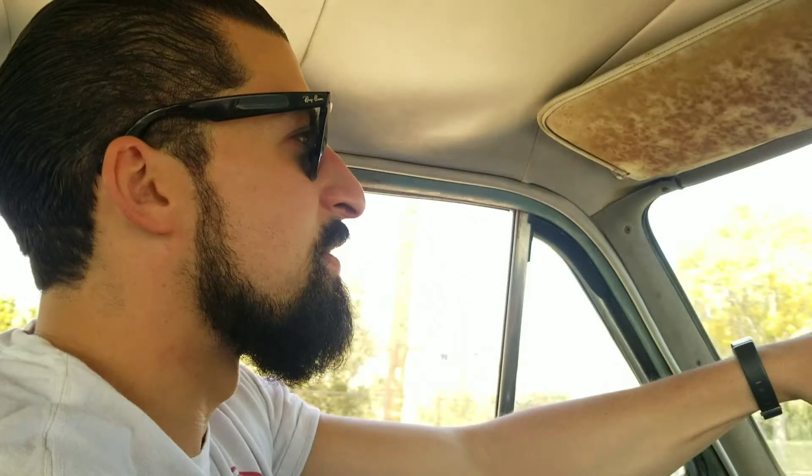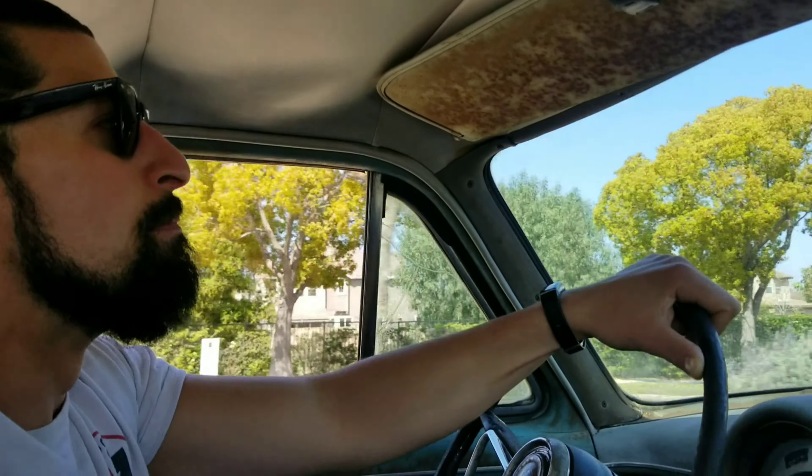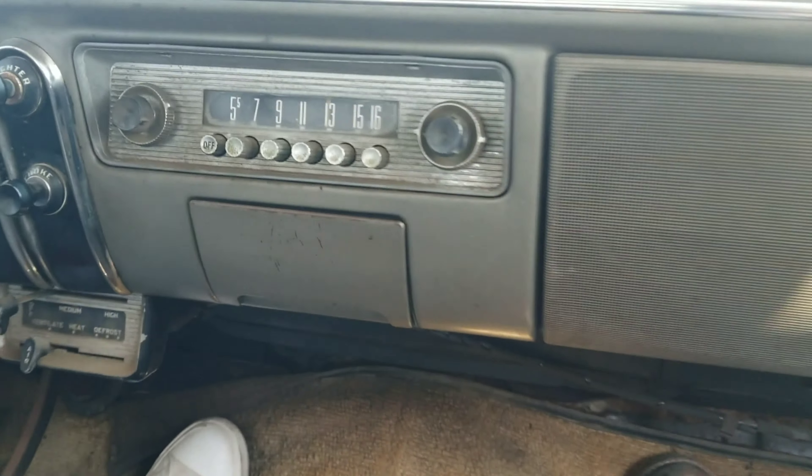We got seatbelts in this thing? No, they're not required. Anything from 1965 and below, legally you don't have to have seatbelts. But you actually do have a seatbelt on the passenger side for some reason — there's one seatbelt on the car. Maybe a previous owner put one in for a kid or something.